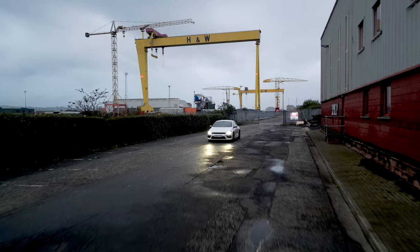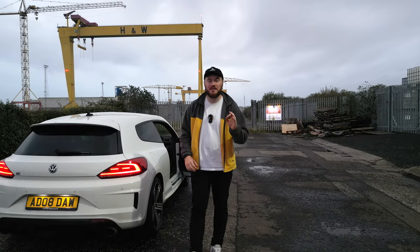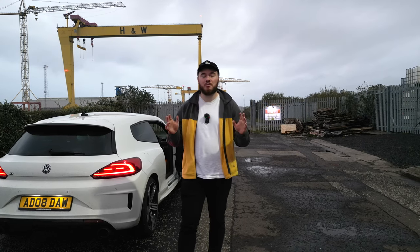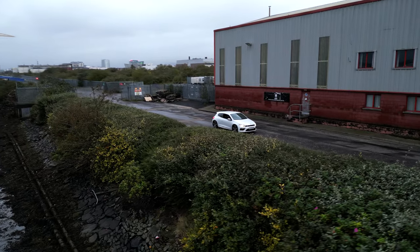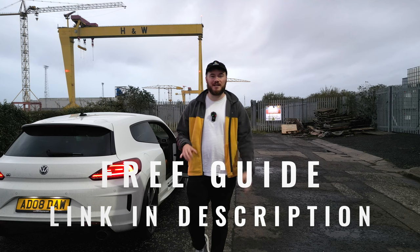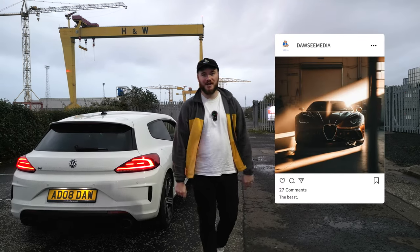So there you have it — the five secrets to taking great pictures of your car. If you could subscribe to this YouTube channel and follow me at Dossi Media, it would help me so much more than you know. And if you stuck around to the end, as promised, here's your bonus: I've set a link in the description where you can download a guide to bring with you to your next shoot. Tag me on Instagram — I'll see you then.